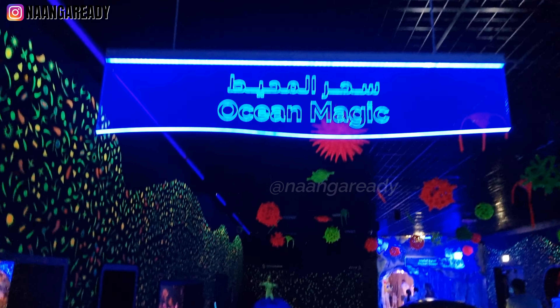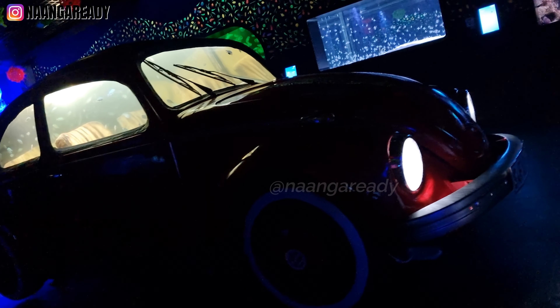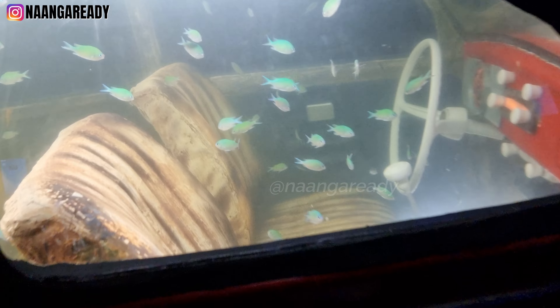I found a super unique and interesting thing here — have you ever seen fish inside a car? They've actually converted a Volkswagen into an aquarium or fish tank. How cool is that!